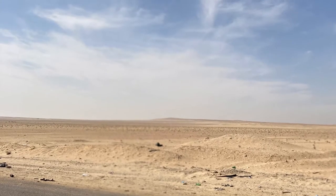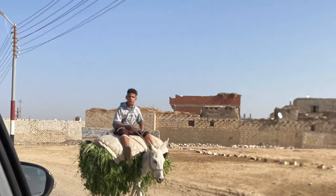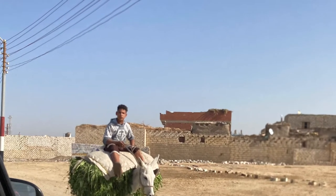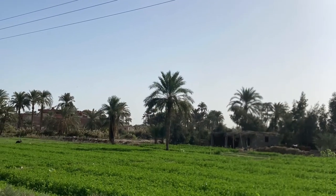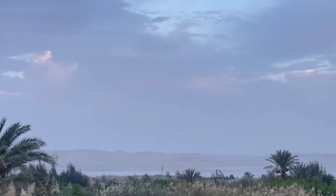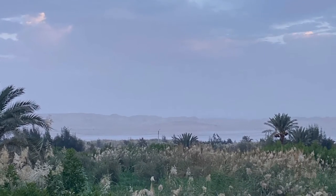Drive about an hour and a half south of Cairo through the desert and you'll come upon Fayum Oasis. The city of Fayum is located there, but mostly the oasis is a lot of lush cropland, and there's a large lake, Lake Karun, where people like to go bird-watching. You can see the lake off in the distance here.